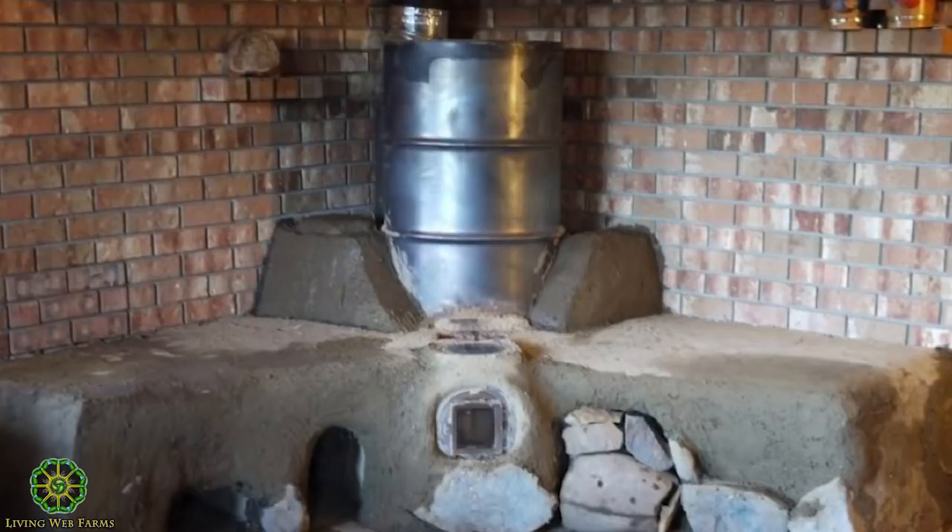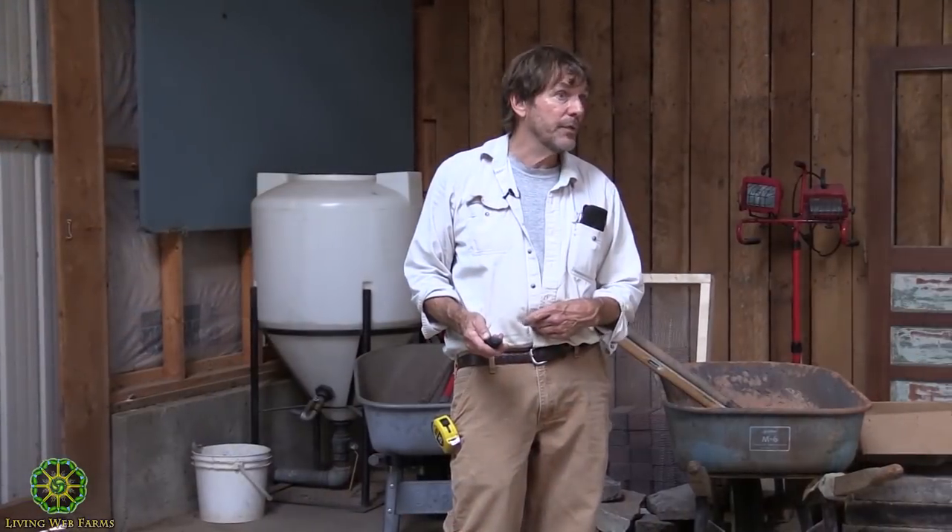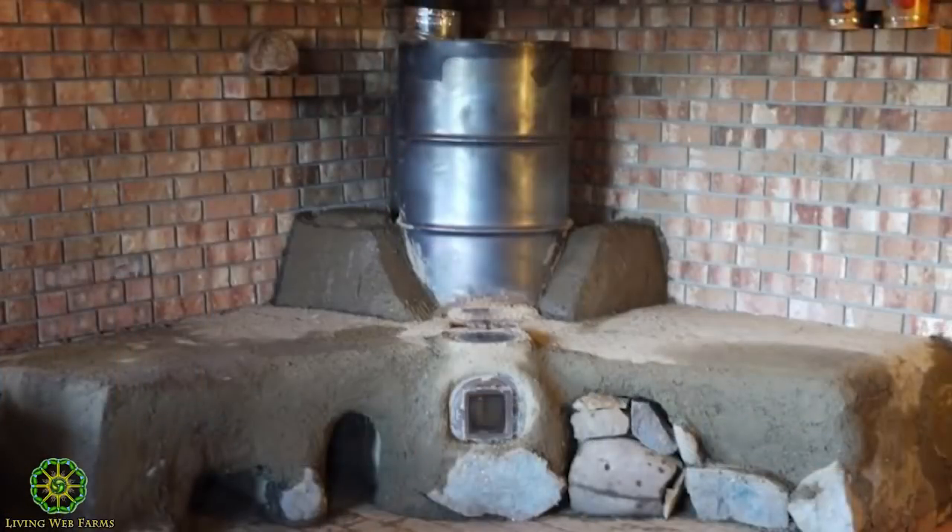Stainless steel barrels last considerably longer, but they're also expensive — the cheapest I could find was about $110, and normally they go for $400 to $450 new, which really isn't worth it. You could find options like old tanks from industry at the scrap yard in the right size — much thicker steel that takes much longer to burn out — for probably $30 or $40. If there's a source of stainless and you can get it cheap, great.